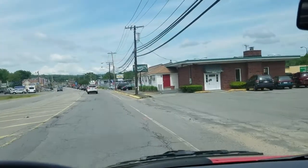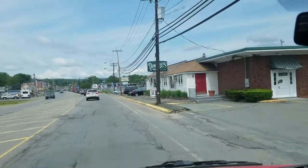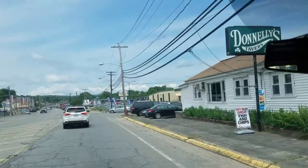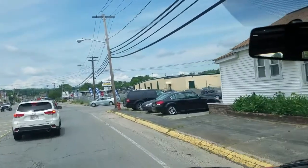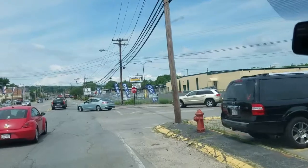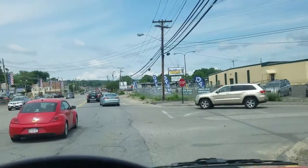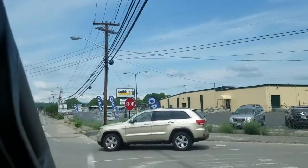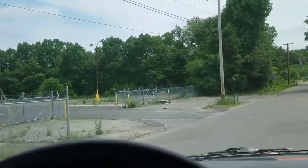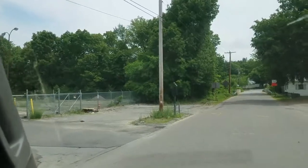Hey YouTube, I'm taking a ride today to a builder's surplus store. I'm told there are great deals on cabinets, lumber, and all kinds of building materials. This one is in Massachusetts, but I understand there are some all over the place. Let's find out what they have to offer.